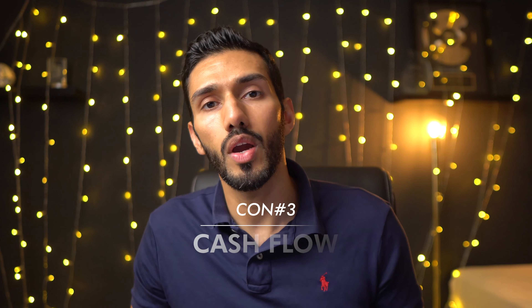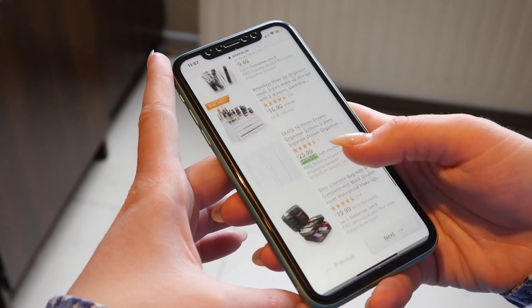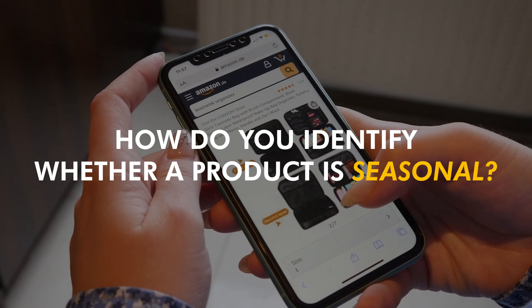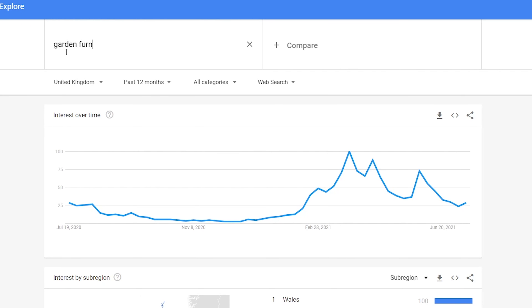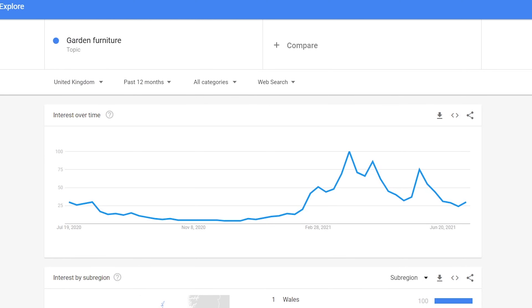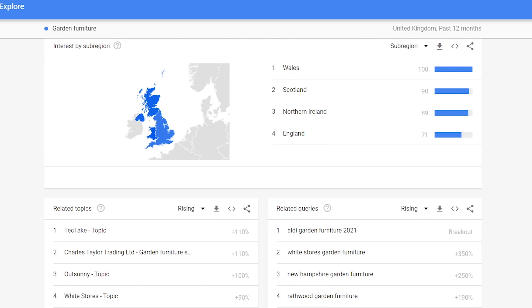And that leads me on to the final con, which is cashflow. If you're relying on seasonal products to provide cashflow, it's not a very consistent, reliable source of income as compared to a product that sells all year round with little fluctuations. How do you actually identify formally whether something's seasonal? Well, there are many ways to do it, but one of the easiest is to check Google Trends — type in something like 'garden furniture' and it'll show you a graph. You can do that country by country, or even area specific within your country, to see how much search volume there is for that particular product. You can also do it directly on Amazon and reverse engineer to check the search volume.